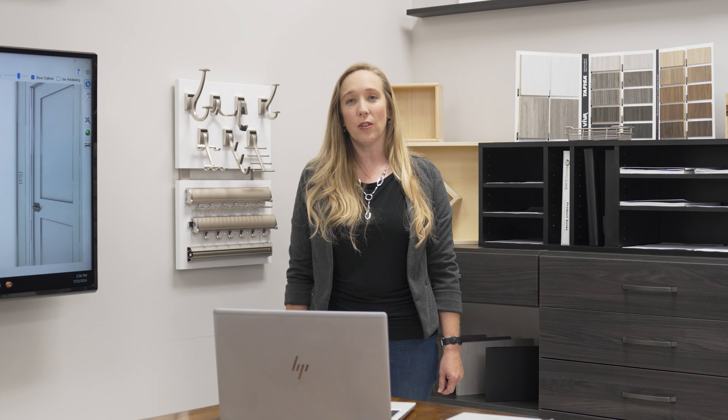It all starts with your inquiry. Contact us through our website, by phone, or visit our showroom.